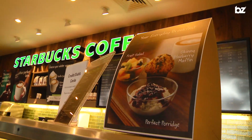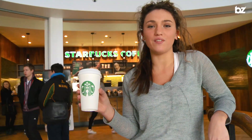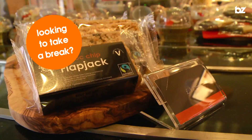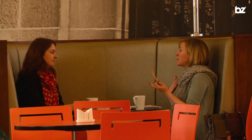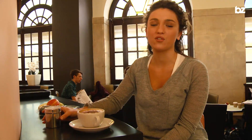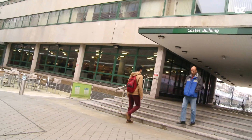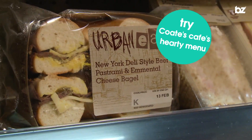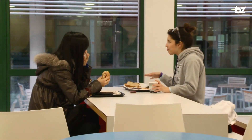We even have our very own Starbucks counter if you just want a quick caffeine fix on the go. And for those afternoons when you just want to chill out for a coffee and a catch-up, we have lots of cafes dotted around campus. Coates Cafe here in the Coates building serves up traditional British food with a hearty menu of main meals, sandwiches and salads, and that all-important freshly ground coffee.